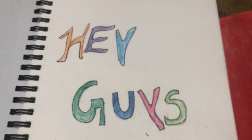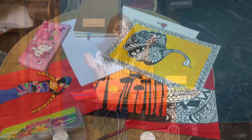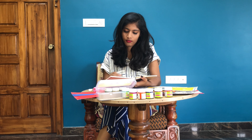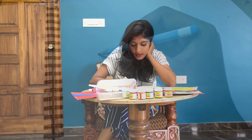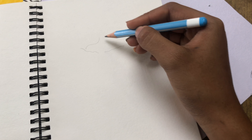Hey guys, welcome to Fashion Fairies! So by the title you already know this video is all about how I curated my own designer dress, which is literally designed by myself. I started sketching the outfit because I already had a clear idea of how I wanted it to be.